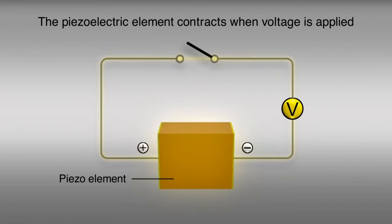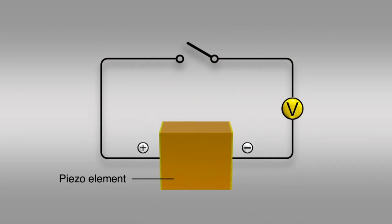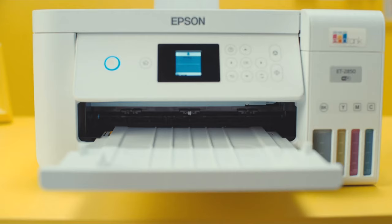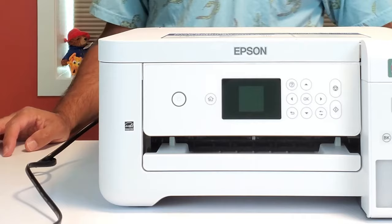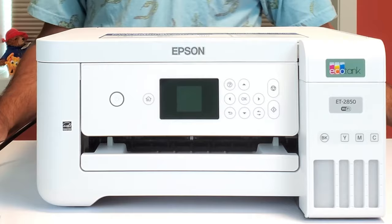Quality is not sacrificed for quantity. Thanks to the Micro Piezo heat-free technology, you can expect razor-sharp text and vibrant graphics, making it apt for various paper types. Added functionalities like auto two-sided printing and wireless connectivity, paired with voice-activated printing, add modern convenience. The inbuilt scanner and copier further amplify its utility for a small office space.